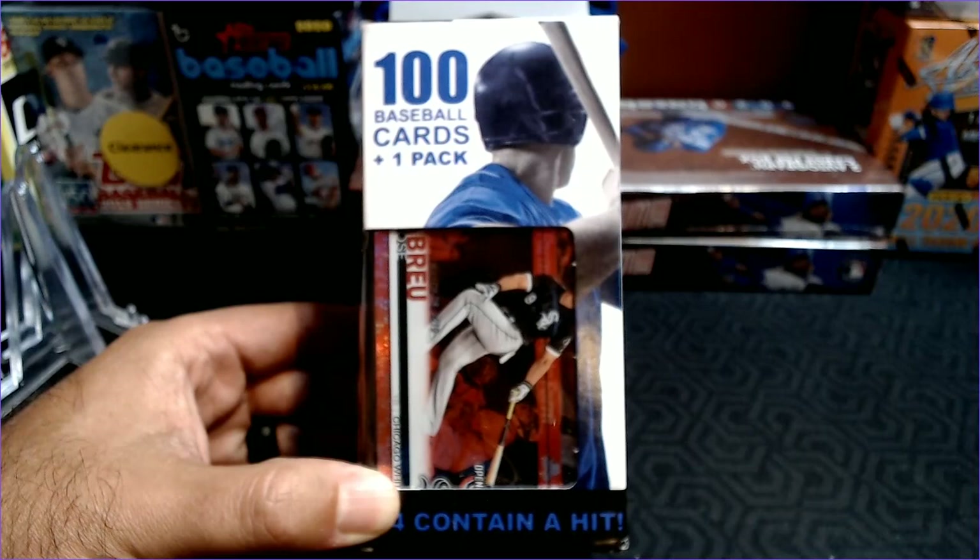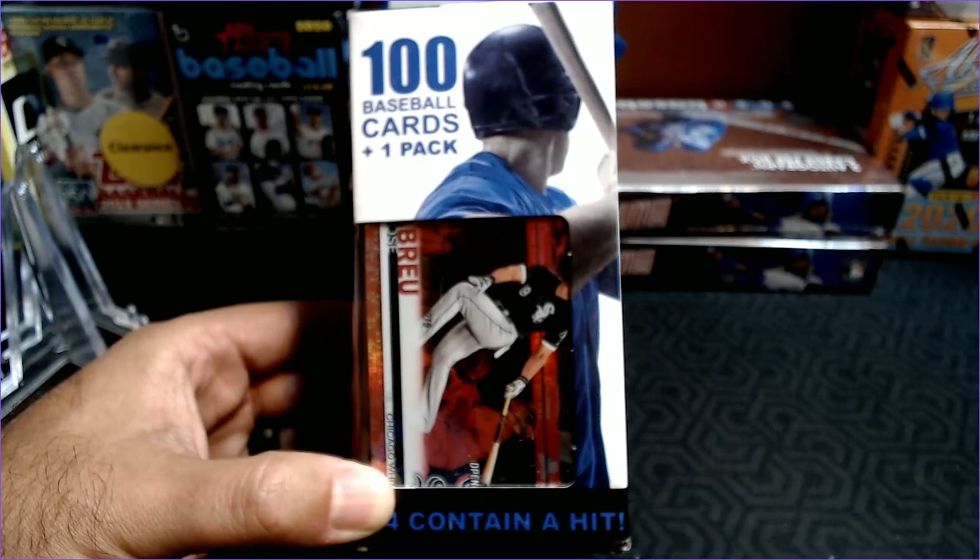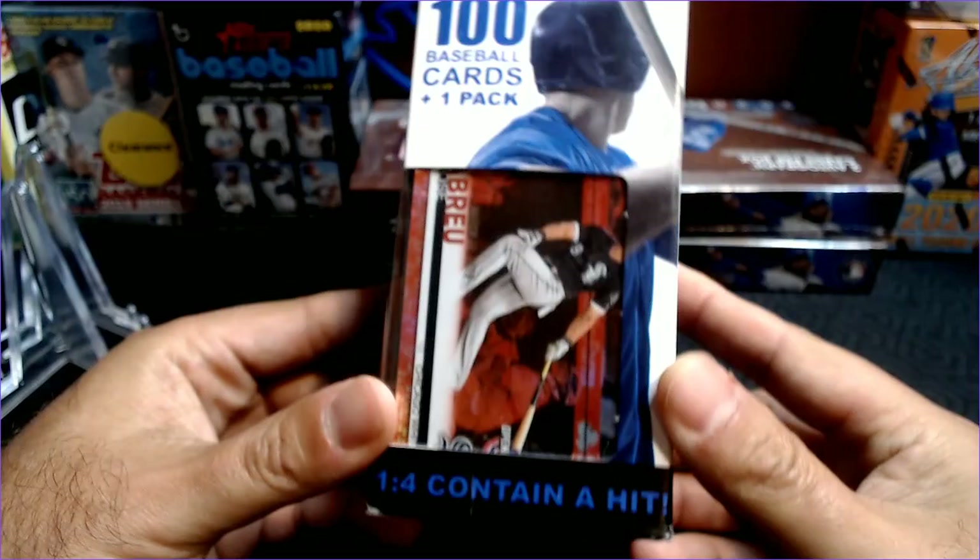Hey cards fans, Barry K with Cards4Days, and today we're going to do a nice mid-week Fairfield box. These used to be known as Walgreen Wednesdays, but these are nice little light-hearted breaks for mid-week.